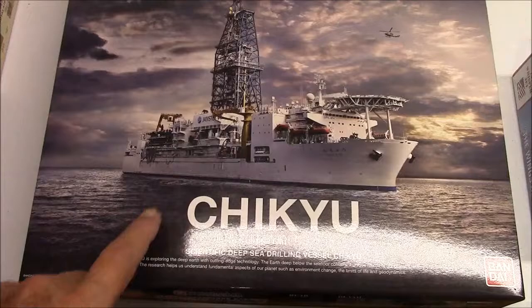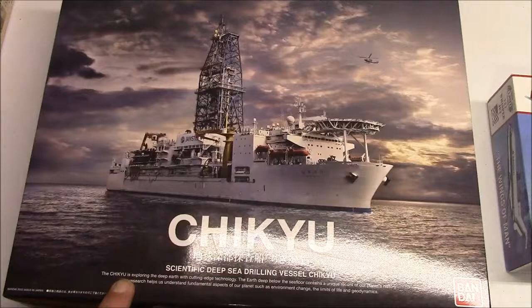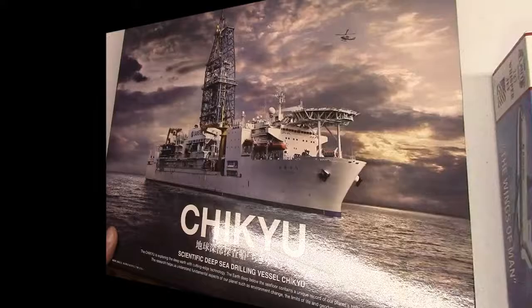11 days and counting until the Bandai group build. Anything Bandai that you have in your stash you can build. 11 days — it's coming, it's coming quick.